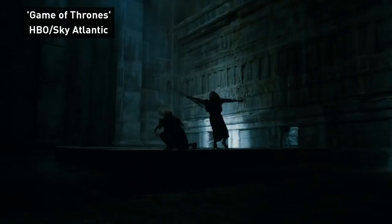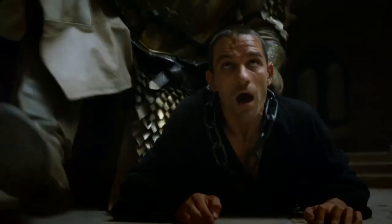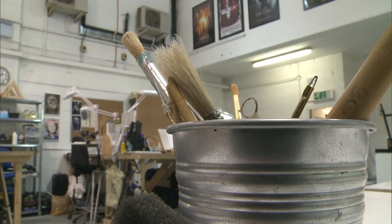It is one of the biggest shows on TV, but just what goes into bringing Game of Thrones to life? The answer might lie here, in an ordinary looking warehouse in Dartford. This is BGFX Studios,